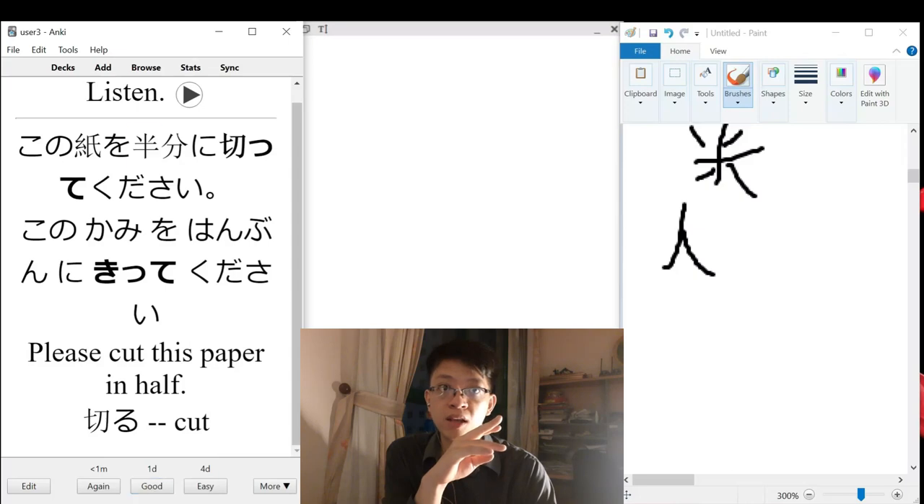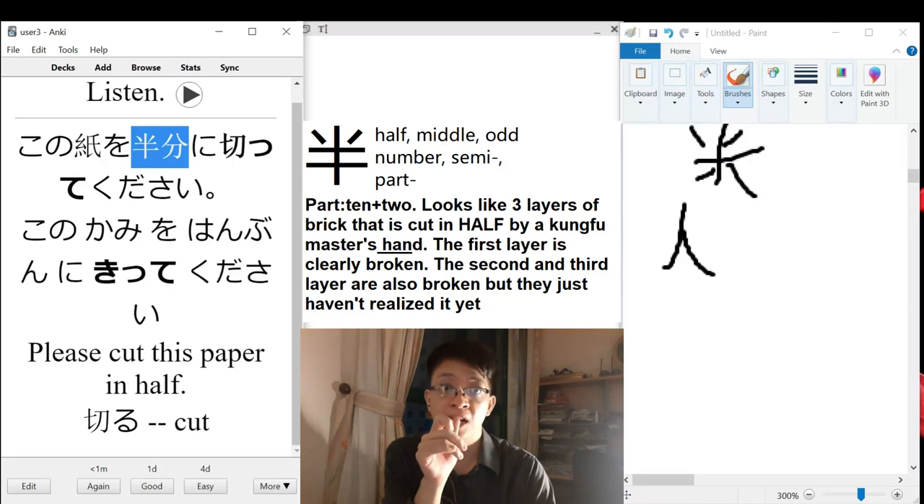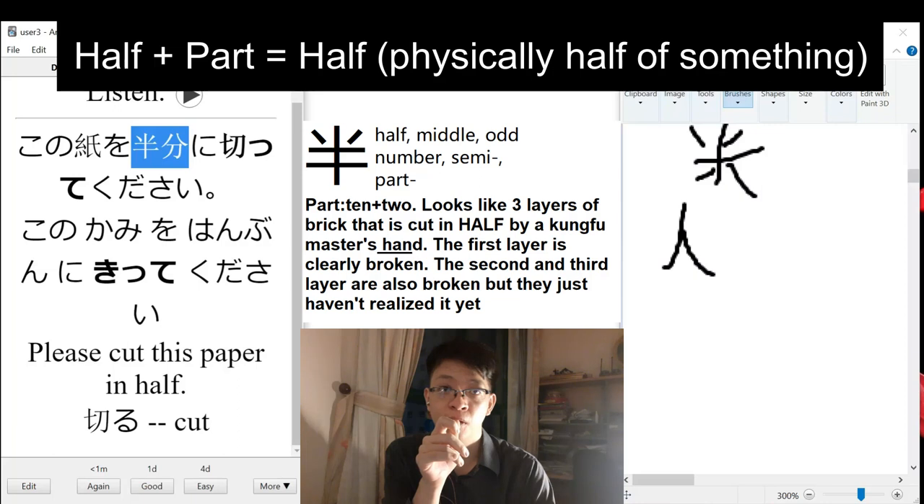I guess this is the same problem as the toki and jikan situation. We have 'han' meaning half, and 'bun' also meaning half. Maybe 'han' by itself is more like 'half past,' because 'han' previously appeared with 'hachi' in 8:30. So maybe 'han' alone is better thought of as half past an hour, but if it stands in a compound like this, it becomes 'bun.'